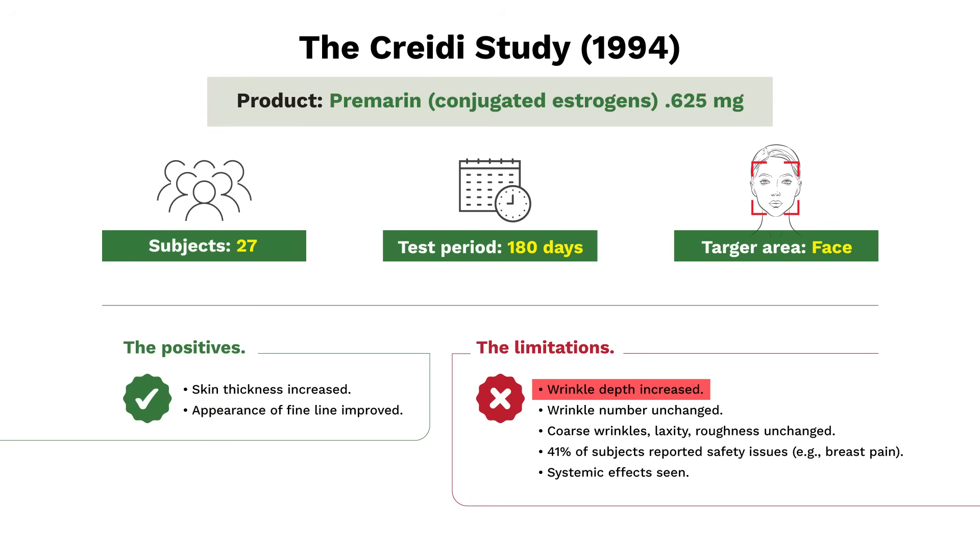The limitations: wrinkle depth actually increased. Wrinkle number did not change. Coarse wrinkles, laxity, roughness — all unchanged. And these are the telltale symptoms of menopause. Moreover, more than 40% of subjects reported safety issues — breast pain was predominant. And this suggests that the topical estrogen is having a systemic effect.